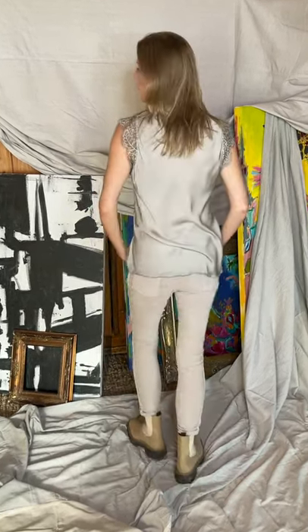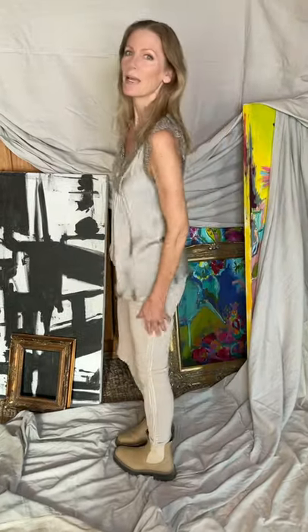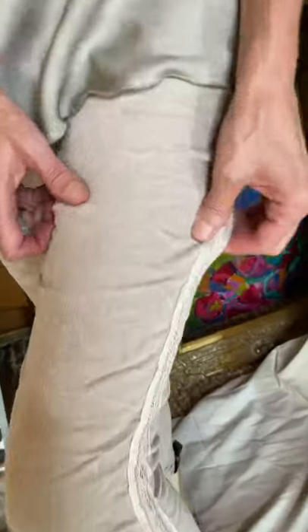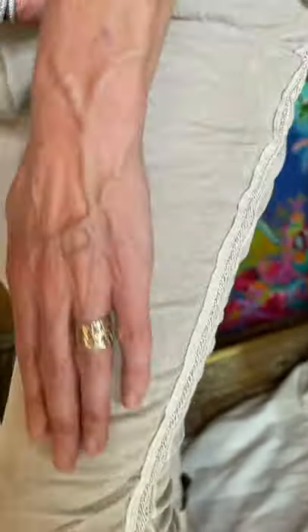A micro corduroy that is stretchy — going into the fall, you're gonna love these pants. I am wearing a size small; I would call it a classic small, really cute pant. I want you to see how incredibly stretchy they are. This is a micro corduroy — a really fine, pretty corduroy.